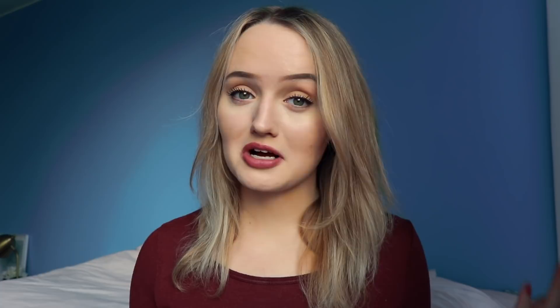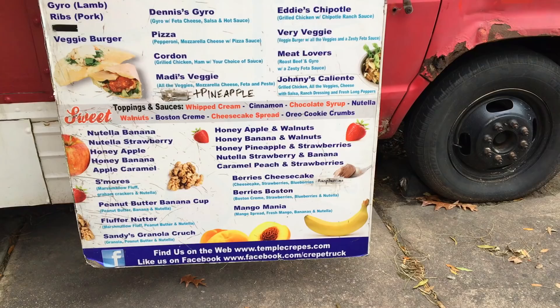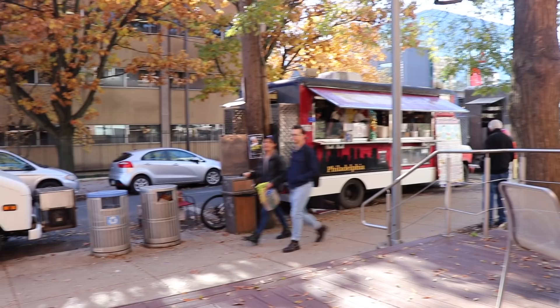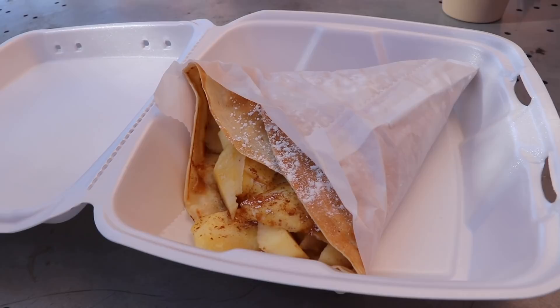After my dorm, I met up with some friends and went to the food trucks outside of Tyler, the art school. As a late-afternoon snack, I got a crepe — apple, caramel, and honey. It was really good, 10 out of 10 would recommend as a pick-me-up. Sometimes late afternoon you need a little snack. You can also go to those food trucks for lunch too — there are so many different ones. I think that's something really cool and unique to Temple, having food trucks here. It's a great perk of being in the city.